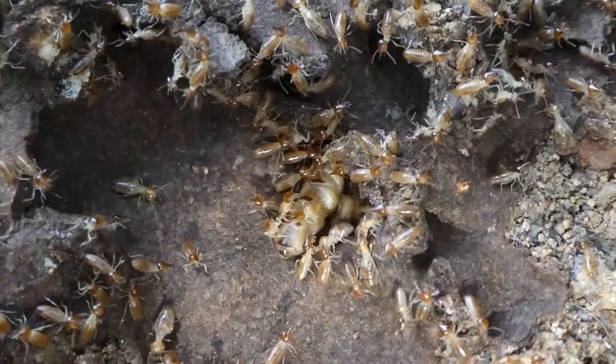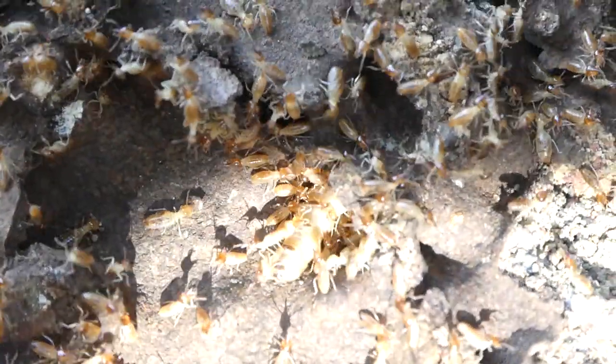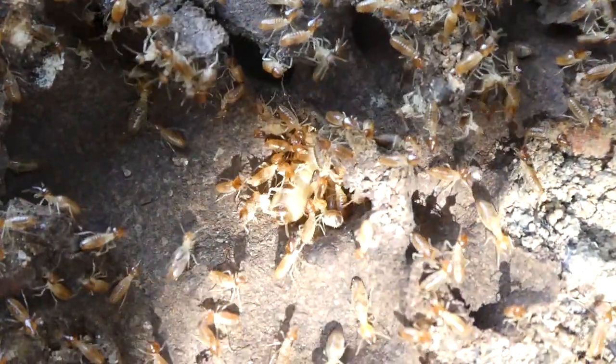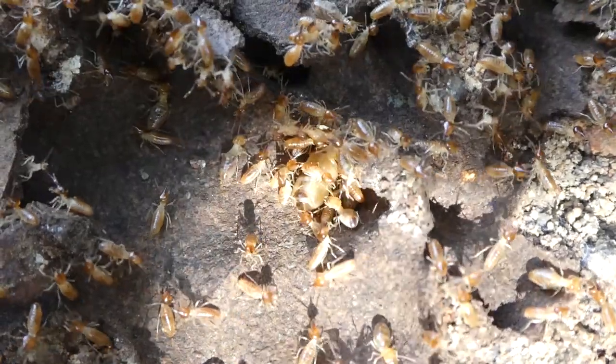And they're not like ant queens. Once the male mates with the female queen ant, the male dies and the queen drops off her wings and goes looking for a place to start her colony.